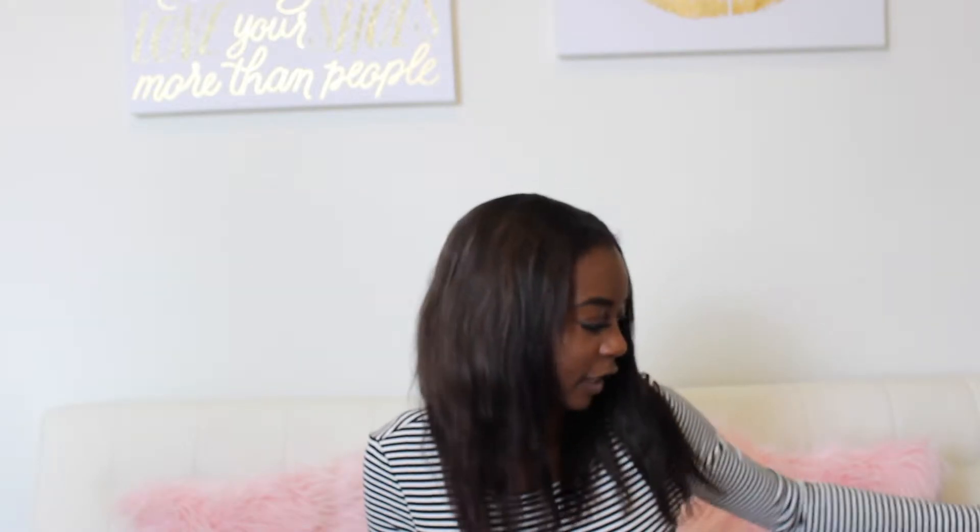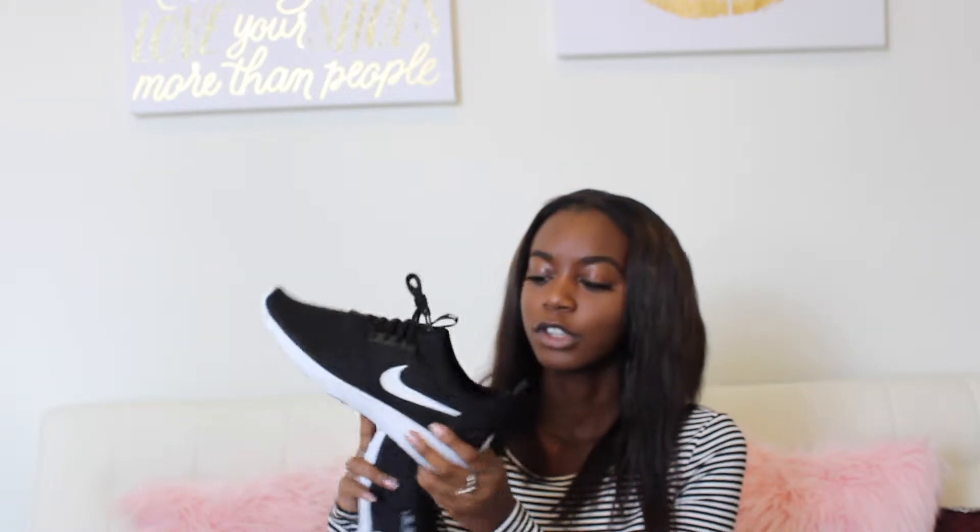And now for fashion, these Nikes. I needed a pair of Nikes that were just black so they could match everything. Yeah, these are just so comfortable. They're the Juvenate, I think? I don't know. I'll link it down below if I find it.